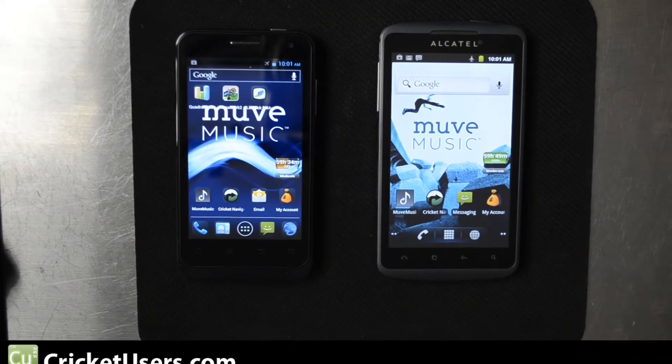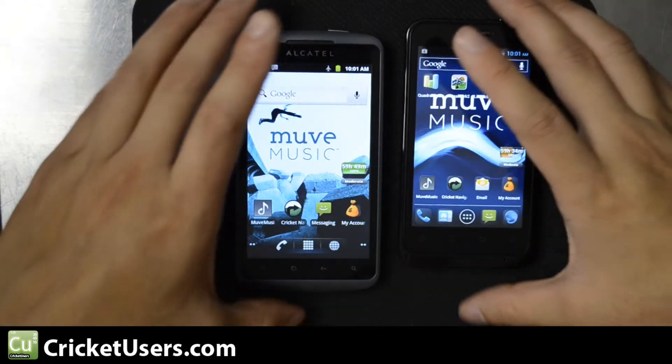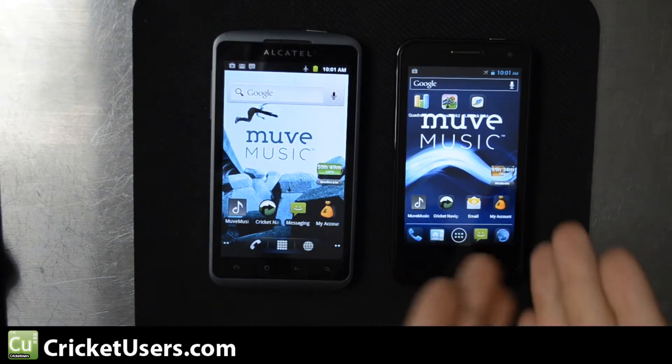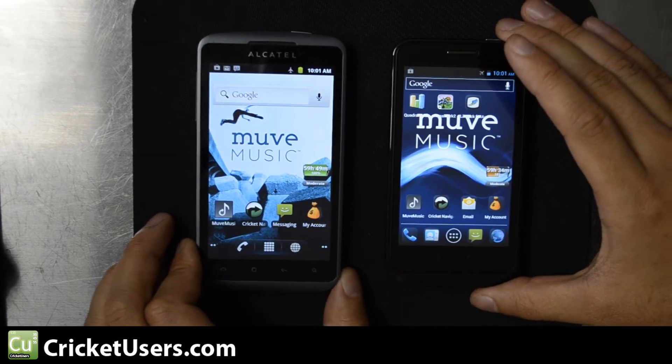Hello, this is Chris with CricutUsers.com. On the right we have the ZTE Engage and on the left we have the Alcatel Authority, also known as the V8000. We've seen it as early as May at CTIA, so we already had a little heads up about the device.